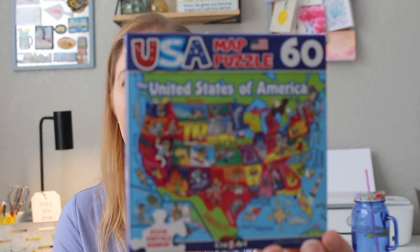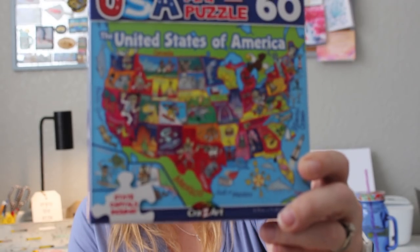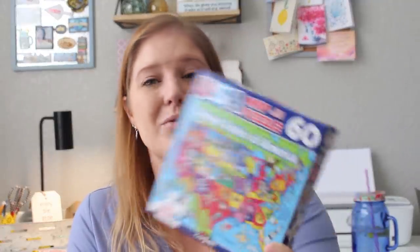Another educational but fun item for spring break is a USA map puzzle. It's only 60 pieces, so hopefully the kids won't get tired of it and can complete it with me relatively quickly. It also has the state capitals and each state has a picture that goes with it. I love how colorful it is — just trying to make learning a little bit more fun.